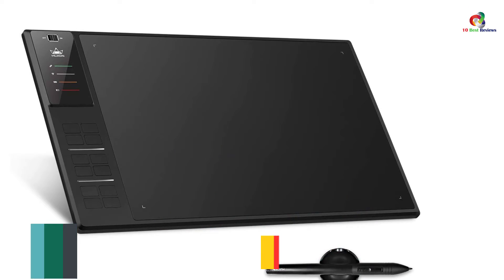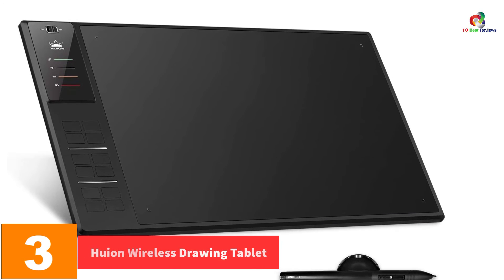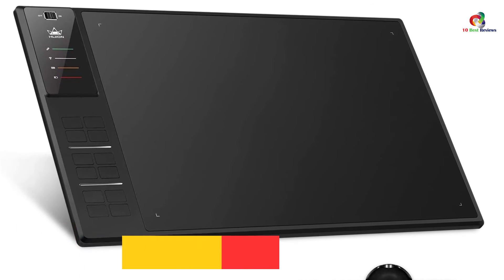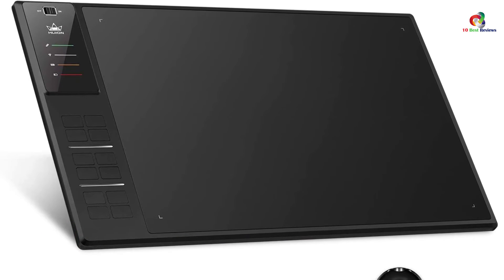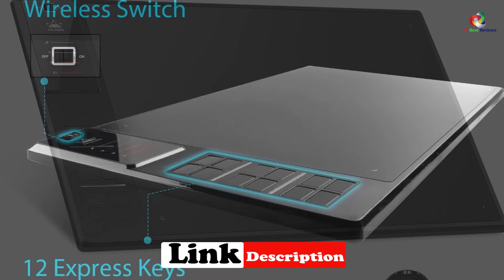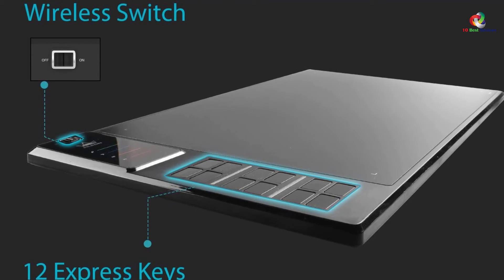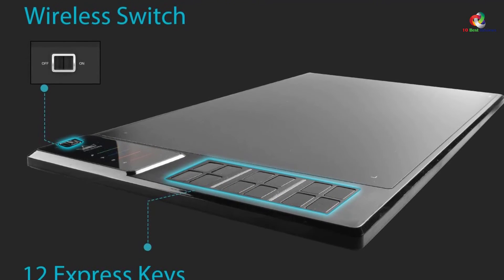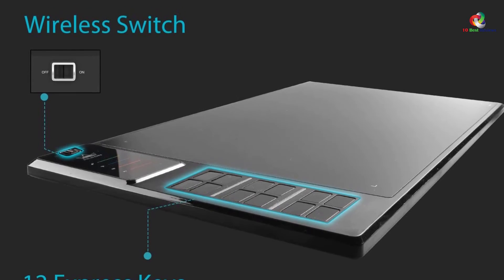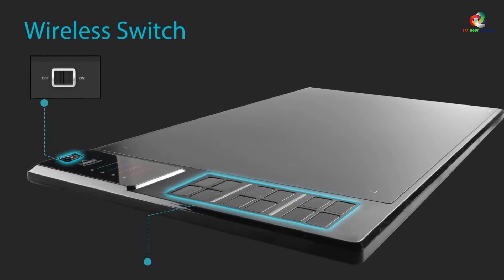At number 3, we have the Huan Wireless Drawing Tablet, one of the best drawing tablets on the market. It has a large working space measuring 8.6 inches by 13.8 inches, and uses 2.4 GHz wireless communication for a flexible and easy drawing experience. With its 12 programmable buttons, you can easily save time by assigning shortcuts. It uses a 2000 mAh lithium-ion built-in battery.